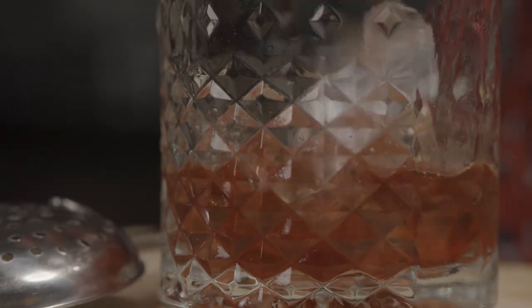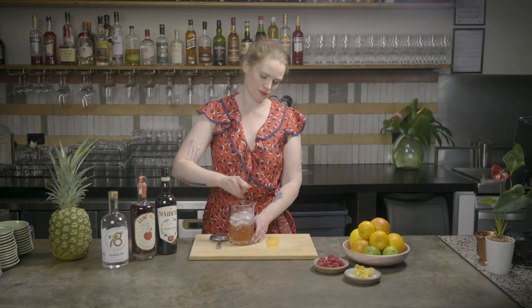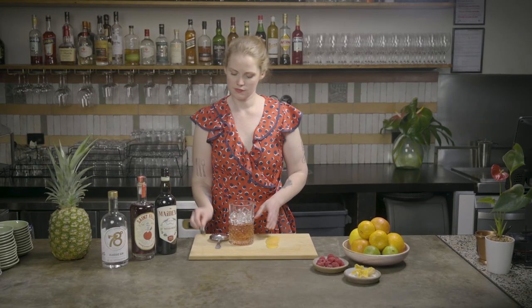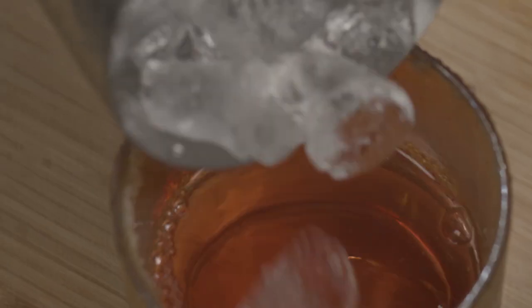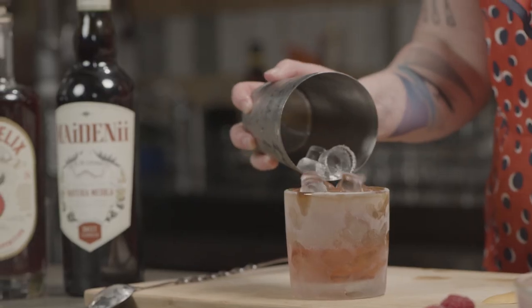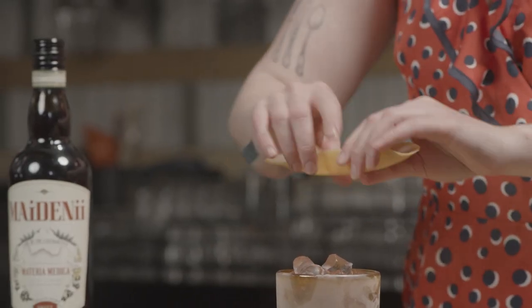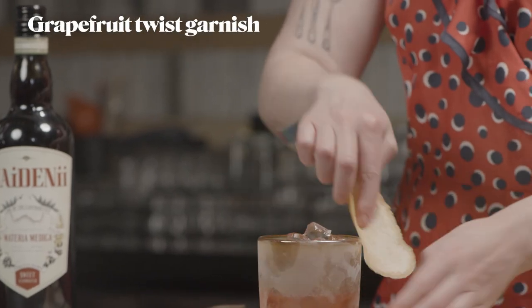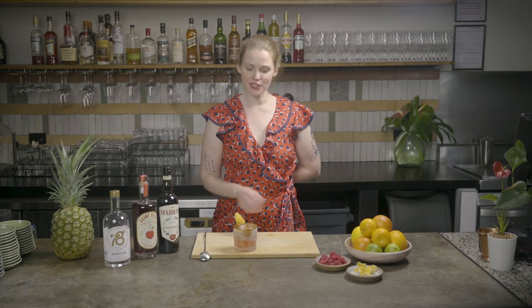Then we're just going to stir the Negroni on some ice. Grab your glass out from the fridge or the freezer and just use a little julep strainer to hold the ice back. Fill up with some fresh ice — a big ice block is ideal if you have it. Then just give your grapefruit a little fold over the top to get all those lovely oils, roll it up, slot it in, and there we have an Australian Negroni.